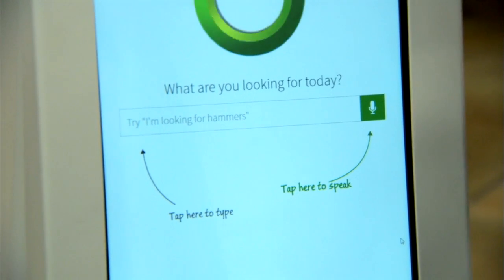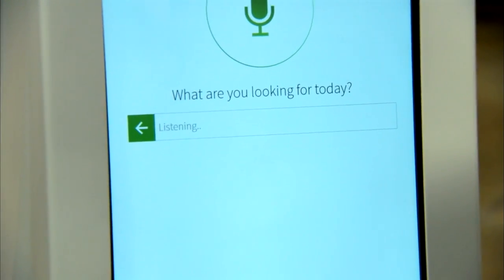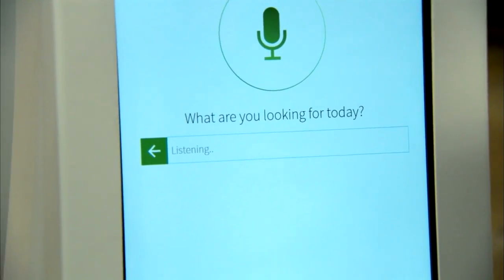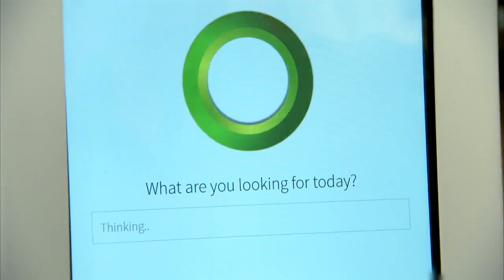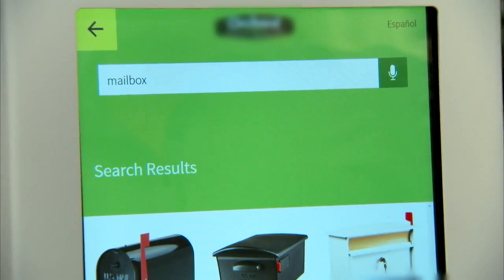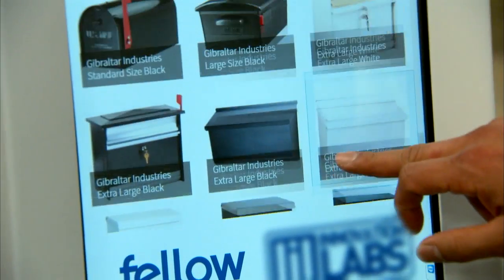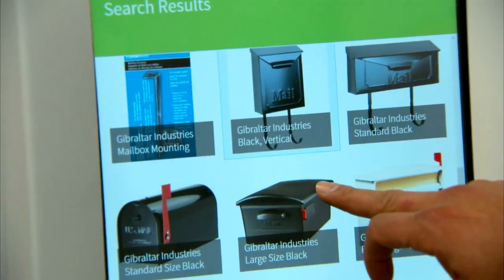You can interact with Oshbot using the touchscreen keyboard, or simply press the microphone and talk to it in any language. I said I was looking for a mailbox, and it processed the request to find the relevant item. I selected the specific box I wanted.